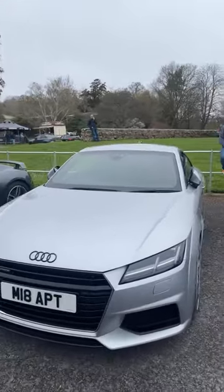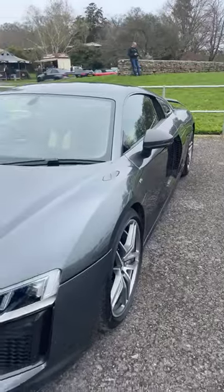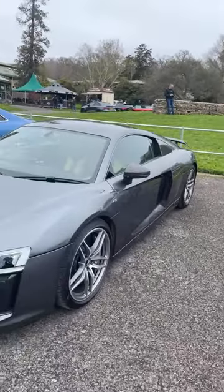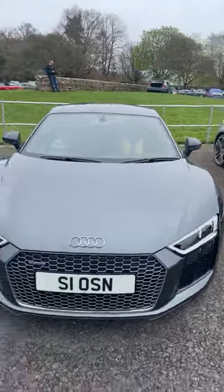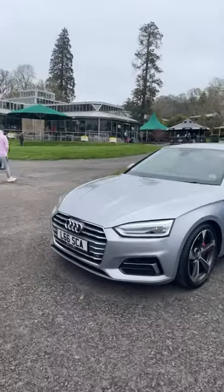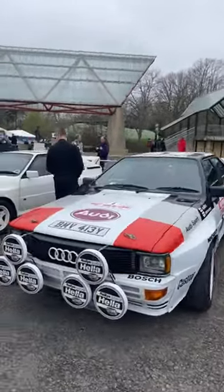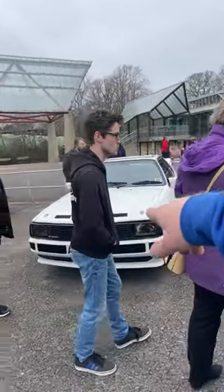Mark 3. Now we're talking R8s on show. They also get historic Audis as well, so you can see there are some rally cars. I think this one is 17 of 20. It's causing a lot of excitement from the Audi fans.